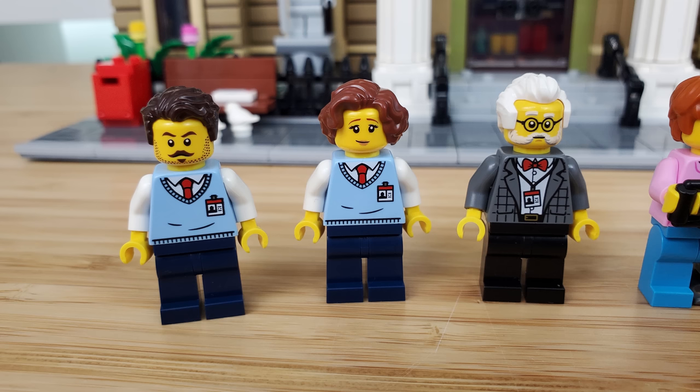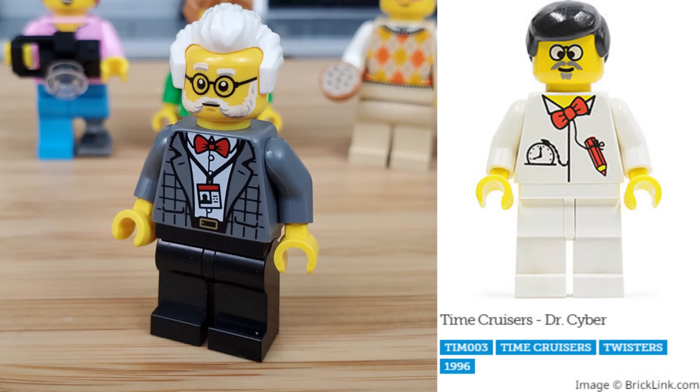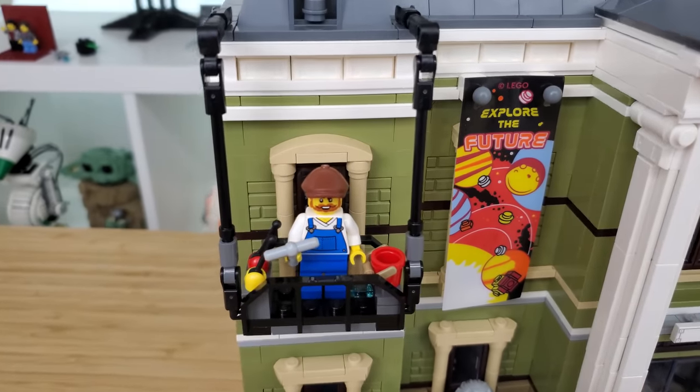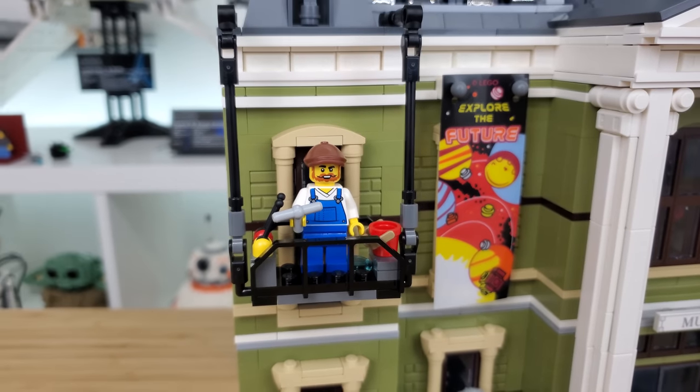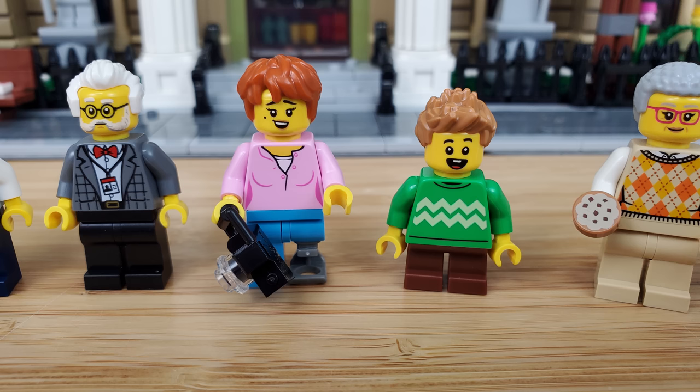As for the seven main minifigures, we get two museum workers with matching attire, as well as the museum curator who acts as the tour guide. There is a note implying this is Dr. Cyber from the Time Cruisers theme from 1996 — if that is him, he has aged gracefully. We also get a window cleaner; we haven't had one since Grand Emporium.